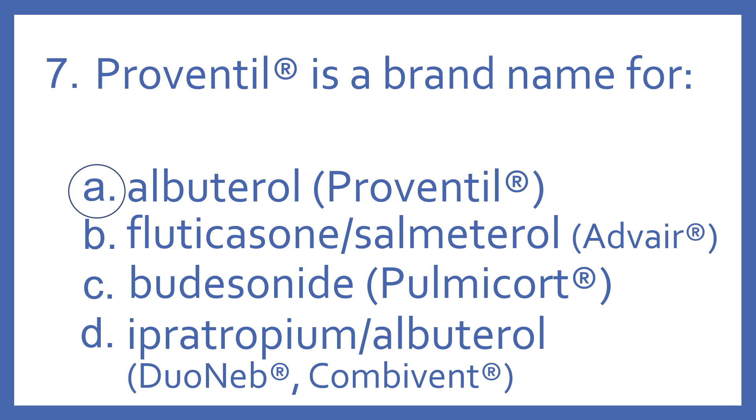Advair is the brand name for fluticasone with salmeterol — that's a steroid and beta-2 bronchodilator combination. Pulmicort is a brand name for budesonide, which is an inhaled steroid.